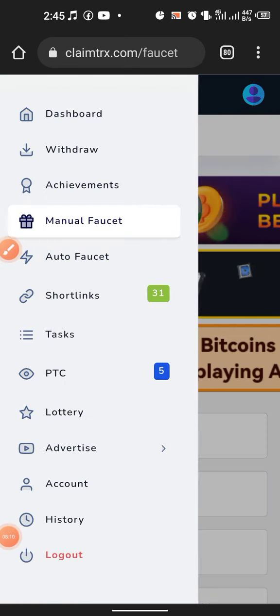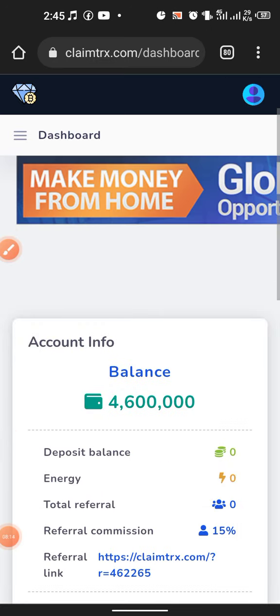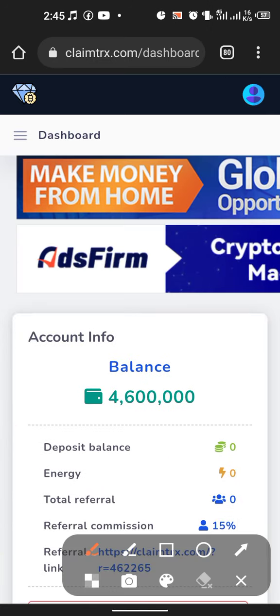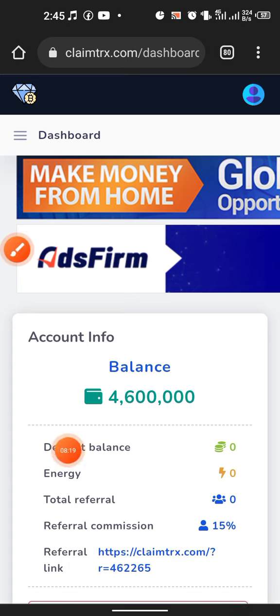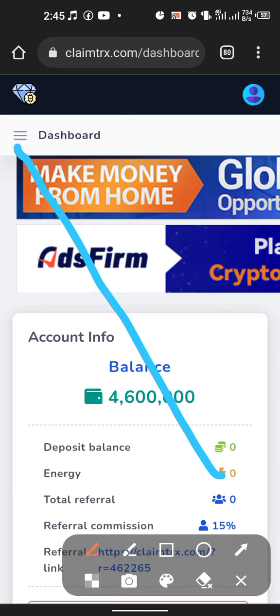If you hit OK, it will count down another five minutes and give you another 80,000 to 800,000 points. To see that amount reflected in your wallet, just hit on Dashboard — you can see right now we are having over 4.6 million points. To continue, we just do the same and go back.